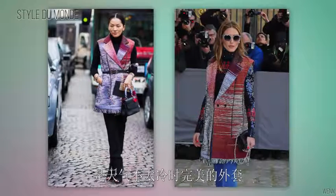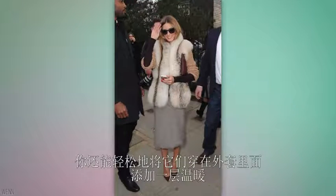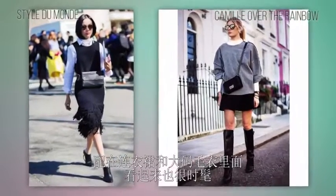Vests are also a key layering piece — they're the perfect topper for days that aren't as cold, and you can easily slip them under your jacket for an extra layer of warmth.